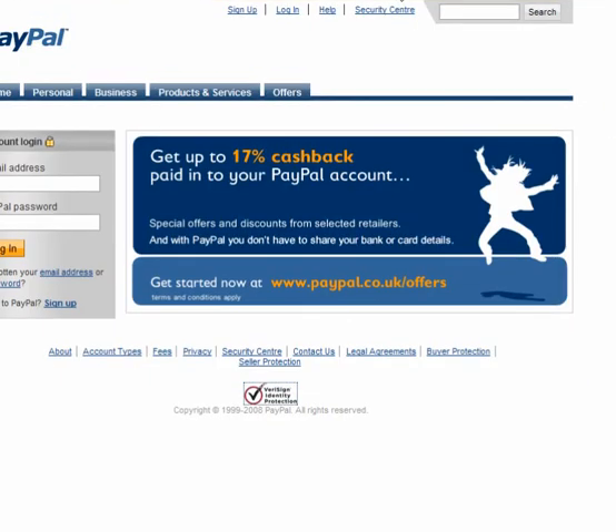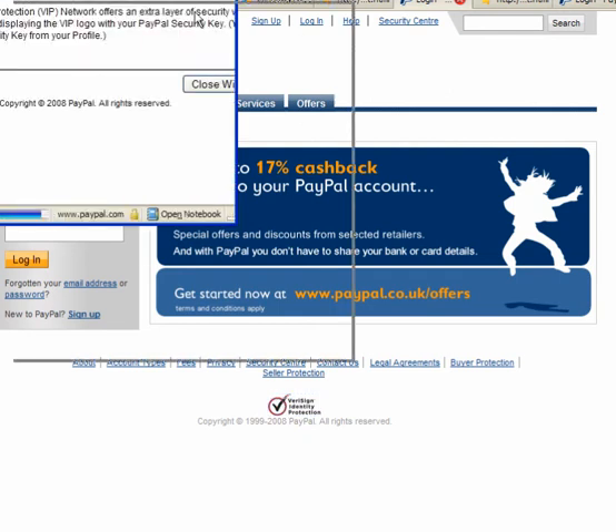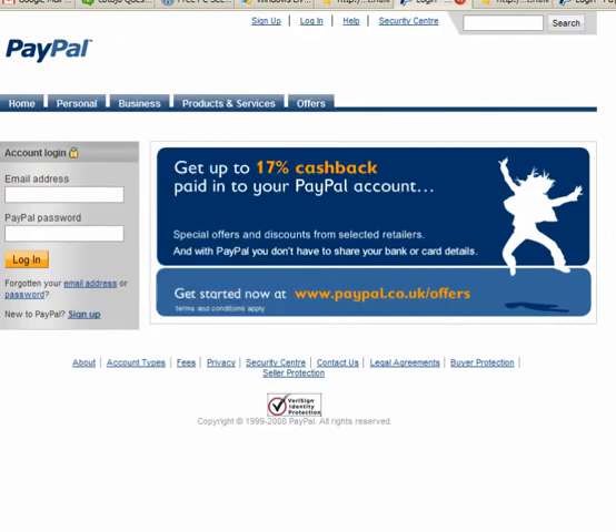Now if we go to the real site, you have the VeriSign sign. Click on it — you have the verification.